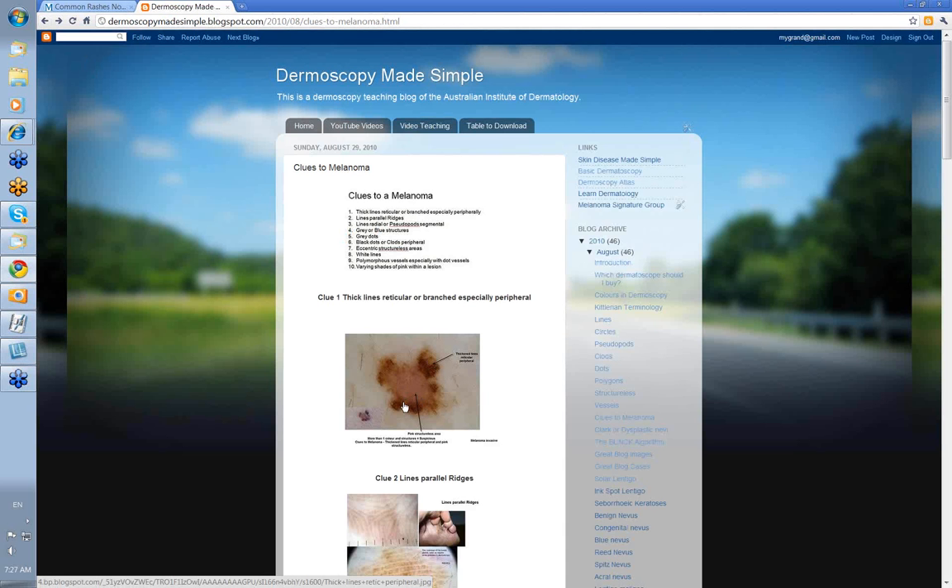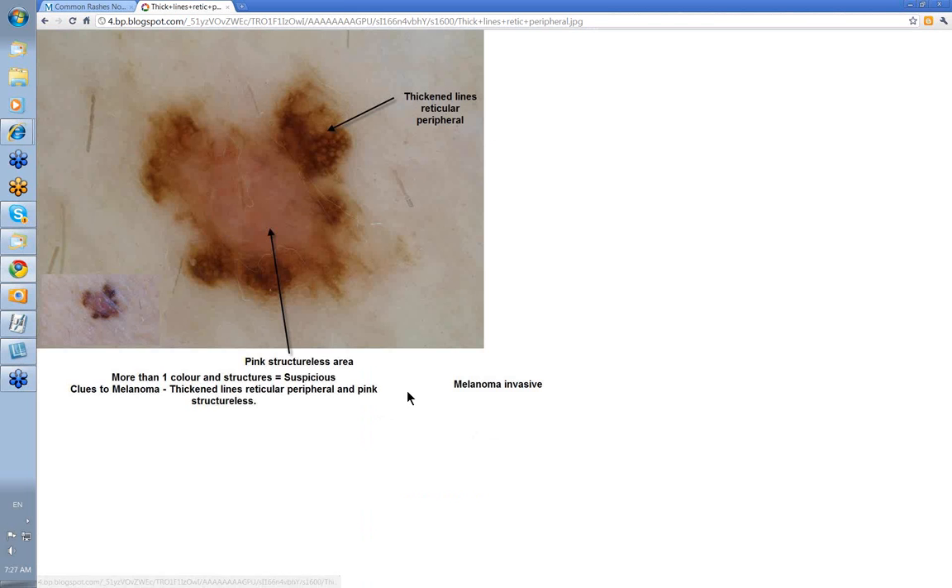Let's look at some cases. First: thick lines reticular, branched, especially peripheral. Here you've got thick lines reticular and they're certainly peripheral. In this area you've got a pink structureless area — so more than one color and structure equals suspicious. The clues to melanoma here are thick lines reticular peripheral and pink structureless. You'll find most of these have more than one clue.